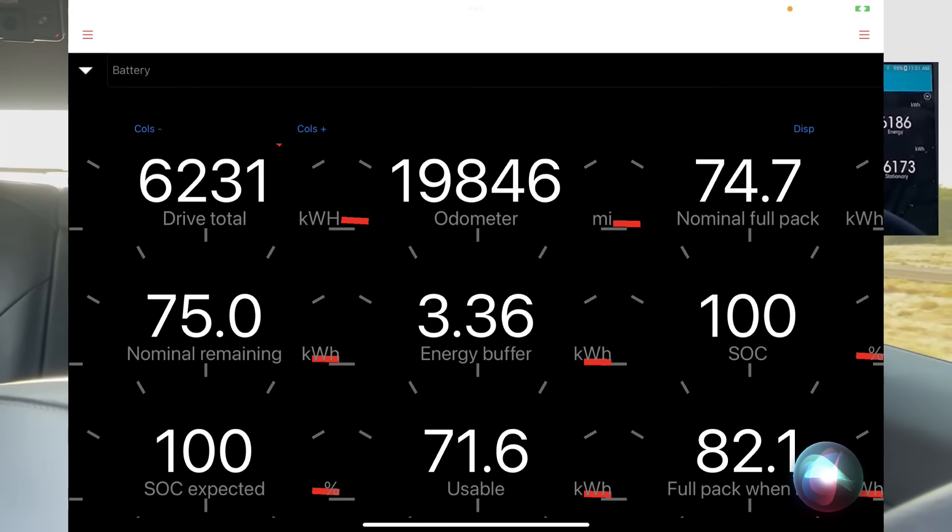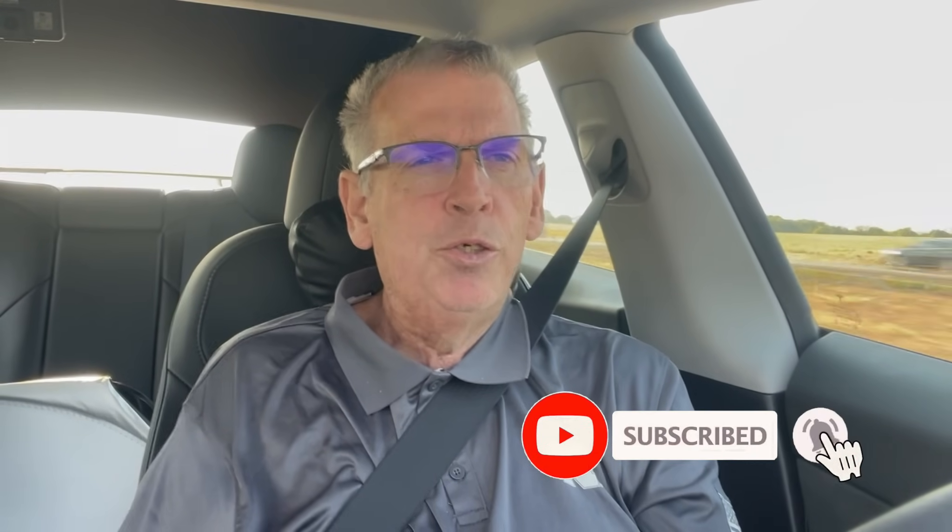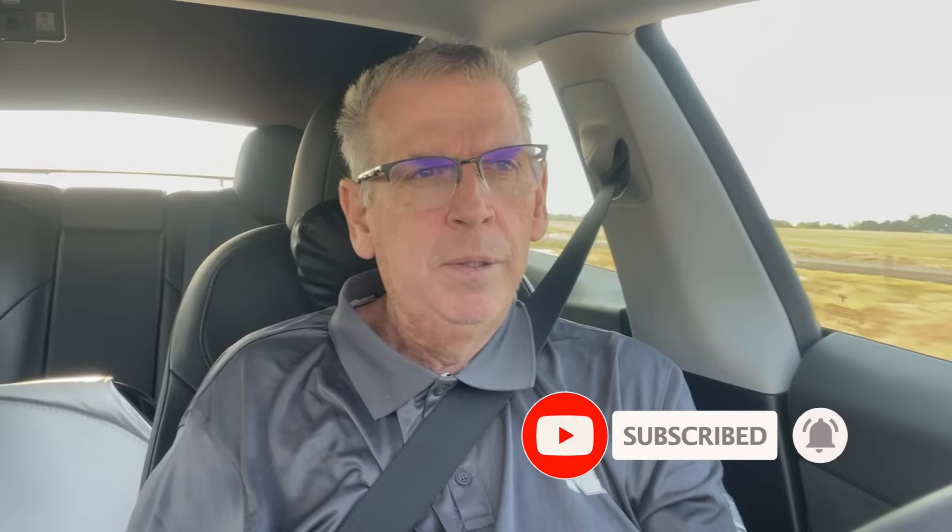I noticed the Scan My Tesla app — Kyle and them on How to Spec Review use it, that's where I found it. It will tell you what your battery capacity is, how much you have left in exact kilowatts including the reserve. Based on your average watt-hours on a given trip, you can calculate how many more miles you can go. That's usually what I do.